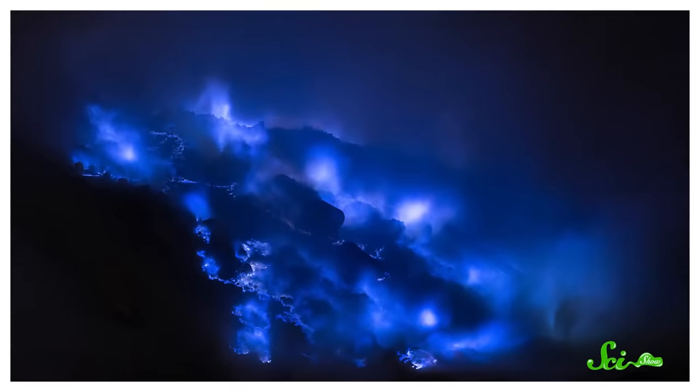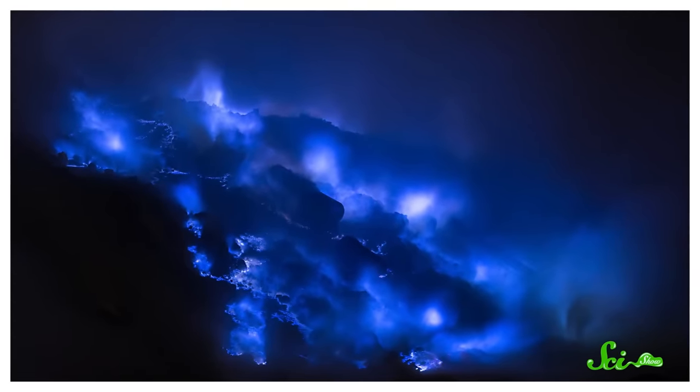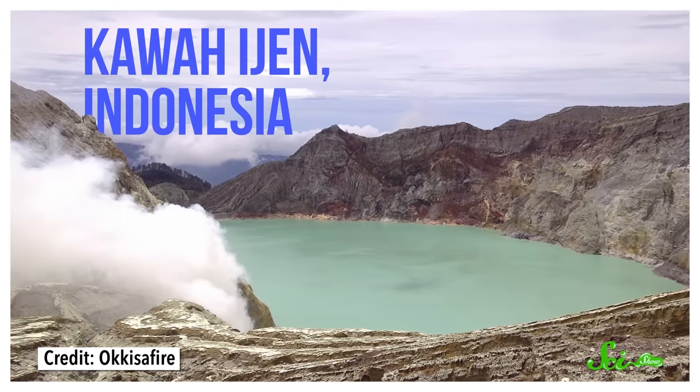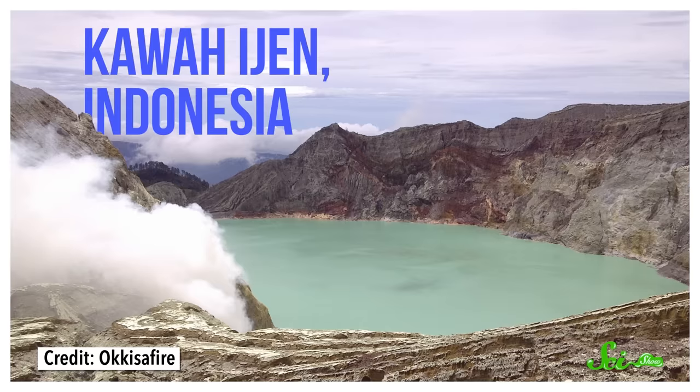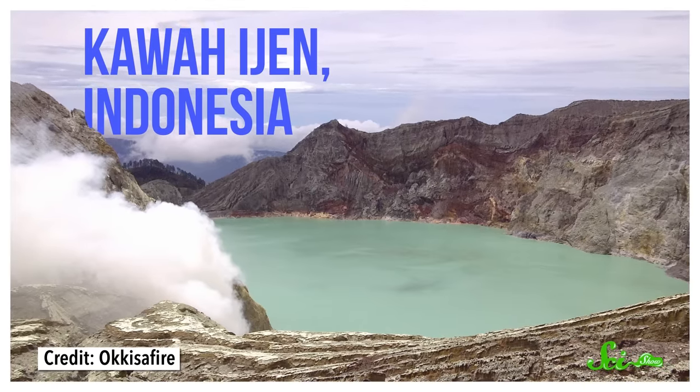While scrolling through social media, you might have seen some pictures of bright blue lava flows and raised a skeptical eyebrow — good for you, doubting stuff on the internet, because Photoshop is a thing. But those photos are real, even though the molten rock isn't what's blue. It's actually combusting gases that make the glowing blue flames. A volcanic crater on the island of Java in Indonesia called Kawah Ijen is the best place to see this phenomenon at night. Plus, the crater also has a deadly, vivid turquoise lake, which is full of acid.